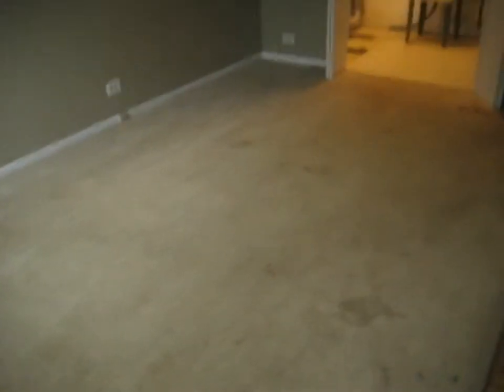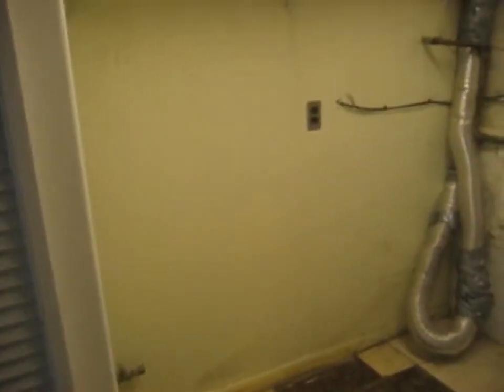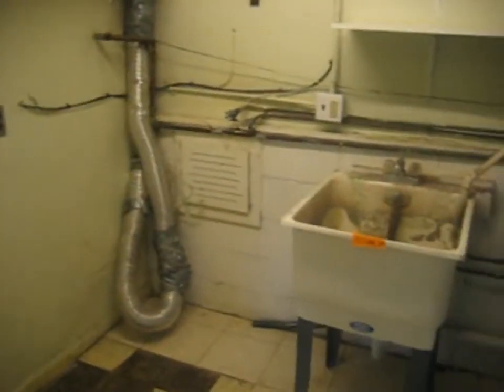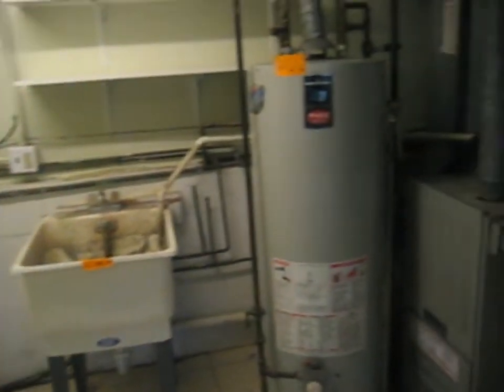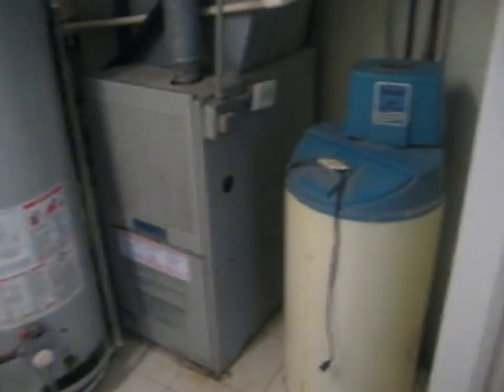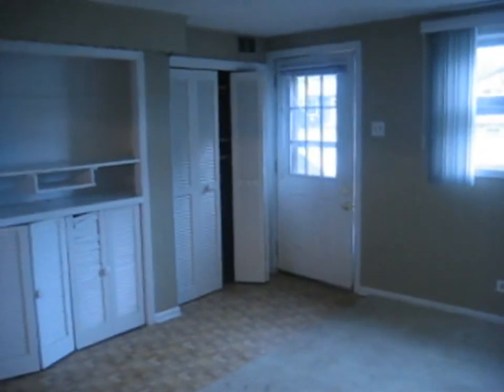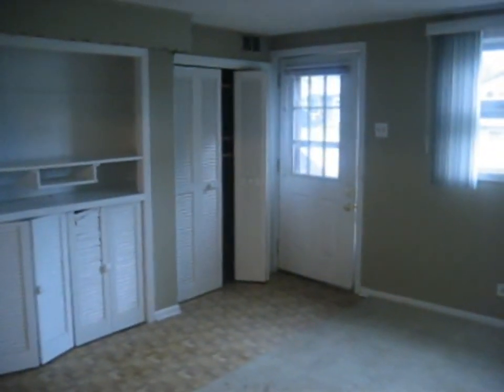Here's another shot of the family room. This leads into the utility room, where you've got your setup for your washer and dryer, utility sink, hot water heater, furnace, and water softener. That is going to do it for 6003 Fox Lake Road in McHenry.